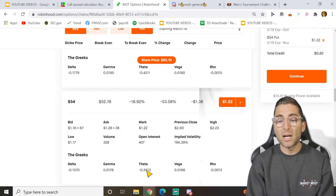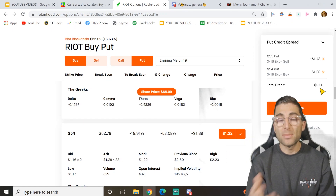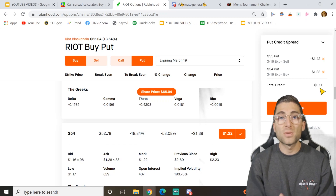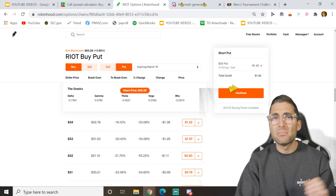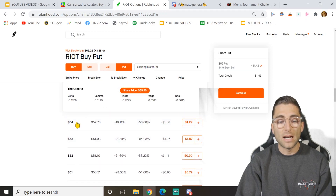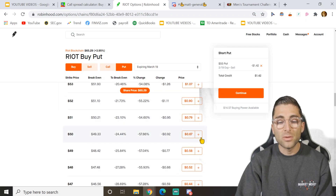It doesn't seem like much, but inside this trade you're only risking $80 of your capital and you're making $3 a day on that $80, which is almost 2–3% yield every single day. If you want to add more risk and make more money through the week, you can drop the strike price of your long option — instead of 54, go to 53, 52, 51, 50 — and I'll show you what happens there.